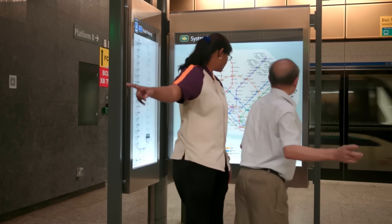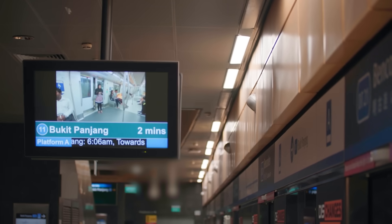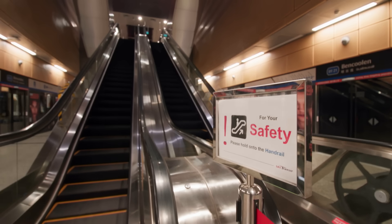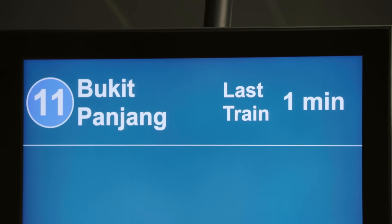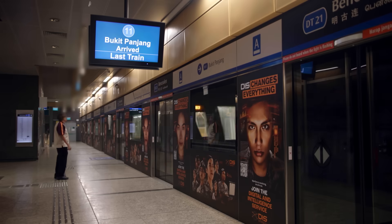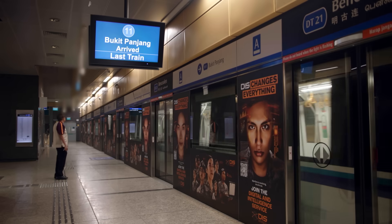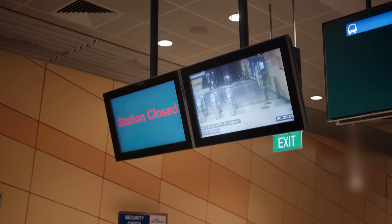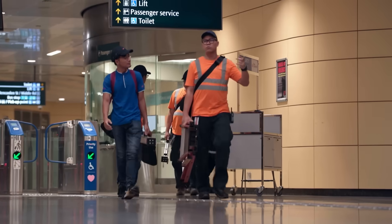During the day, station staff like Stacey keep things on track, helping passengers navigate connections and find the right lines. But once the last train pulls out, another shift begins behind the scenes.